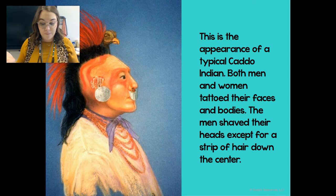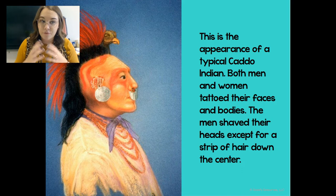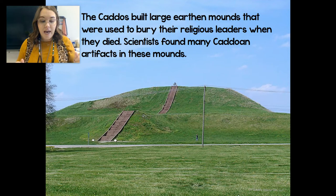Both men and women liked to decorate their bodies. Men liked body art and jewelry — things like tattoos, jewelry, hair decorations, and ear piercings. Women preferred tattooing their bodies and also their faces, so women had a lot of tattoos on their face.